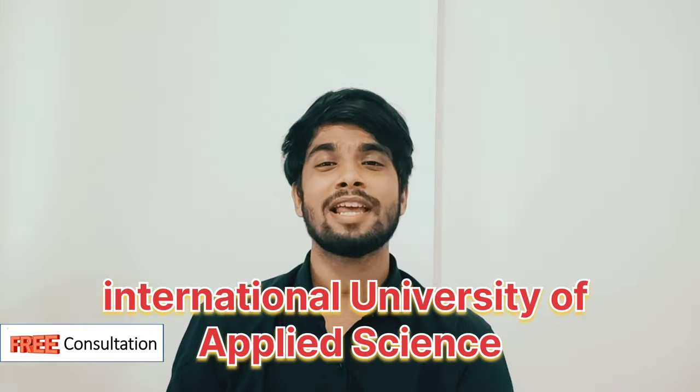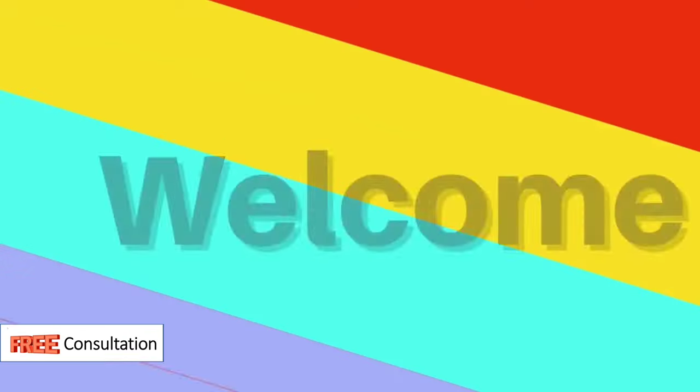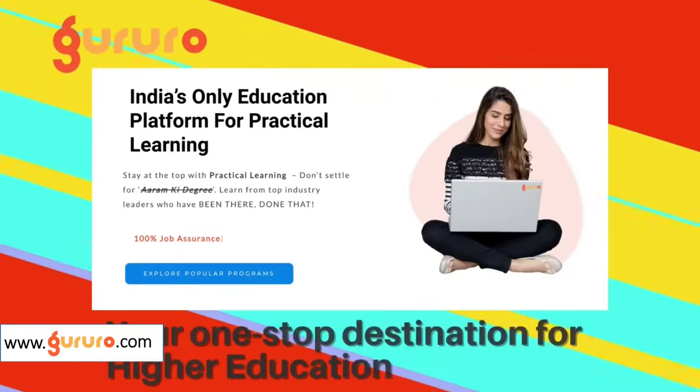Hello and welcome back to the YouTube channel of Gururo Guys. This is the 6th and last video of our 6-video series, wherein we talked about IU International University of Applied Sciences. In this video, you will understand in depth about the scholarship, financing and fee options, and questions about post-enrollment documents, change of course, introductory video, and more. If you haven't watched the previous videos, please hit the link in the description to access the playlist. Let's begin.